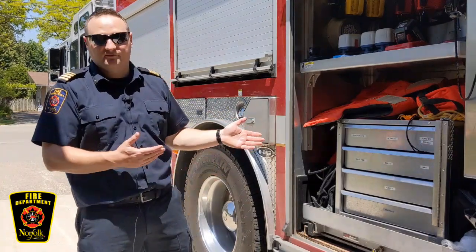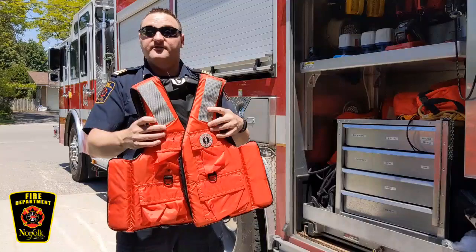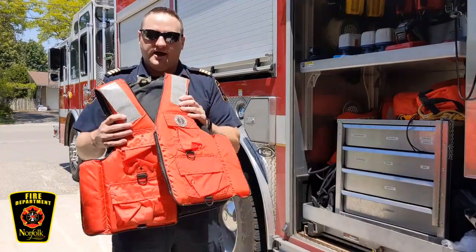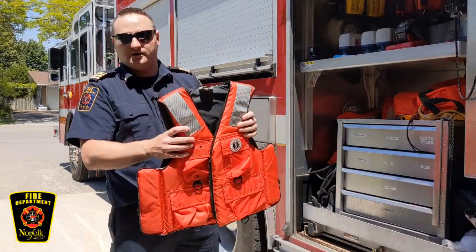A lot of people ask us, why are our trucks so big? Well, our trucks are so big because we have a lot of equipment to bring with us. We never know what we're going to face, so we try to bring lots of things. For example, in this compartment here is something I hope many of you recognize — it's called a life jacket. This is what we wear anytime we're around or in water. Make sure you wear these when you're swimming, at the beach, or anywhere around water.